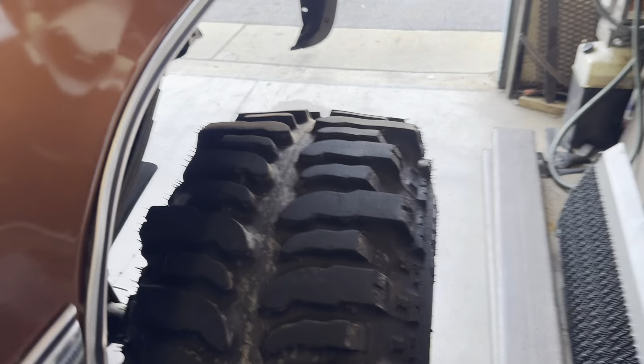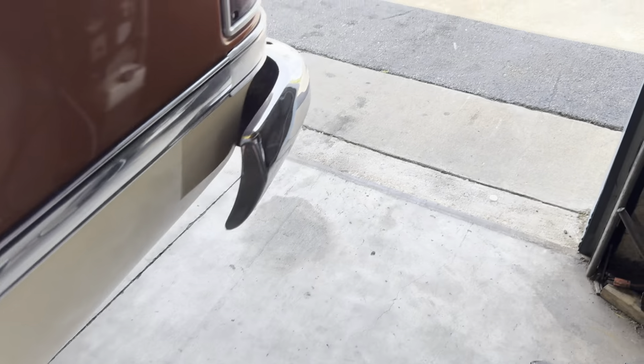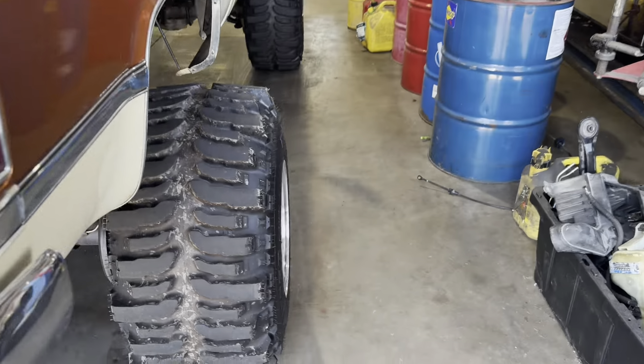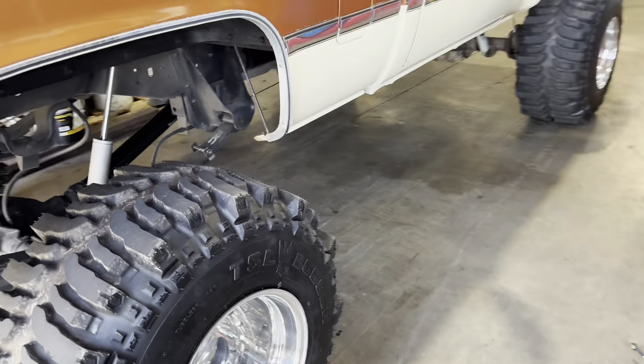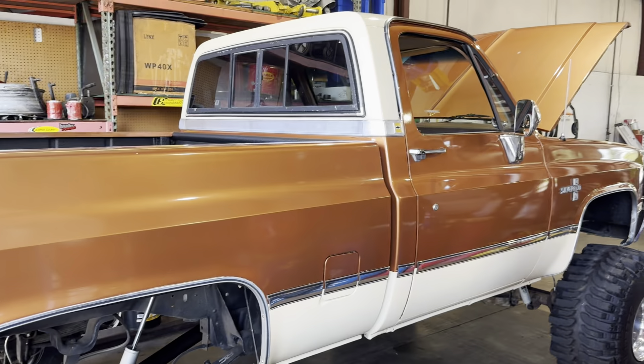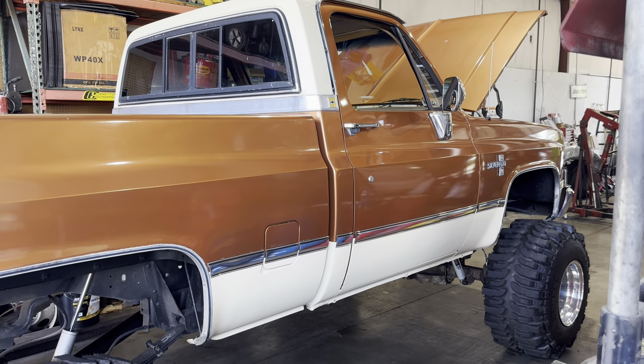If you ever see a truck and the tires and wheels don't do it for you, we all know people love these boggers — but if they don't do it for you, just ask. They're lug-nut changes away from being whatever you want. These things look killer on this truck.